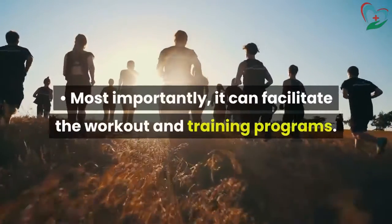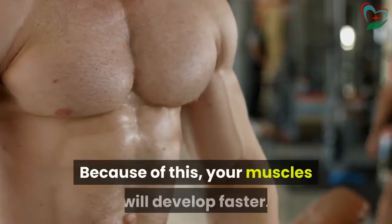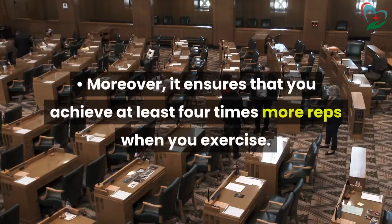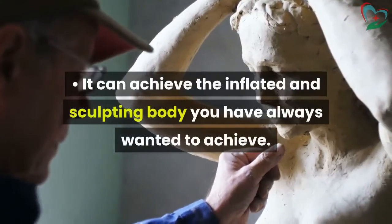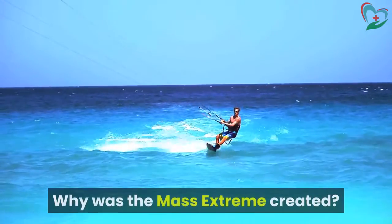Most importantly, it can facilitate your workout and training programs, and because of this your muscles will develop faster. Moreover, it ensures that you achieve at least four times more reps when you exercise. You can actually exercise with less effort. It can help you achieve the inflated and sculpted body you have always wanted.